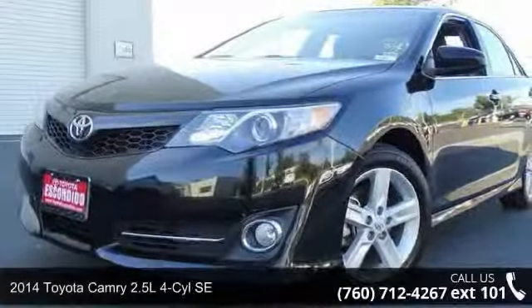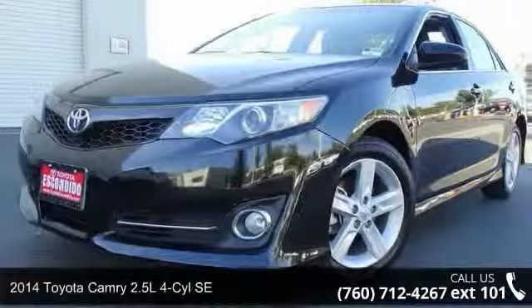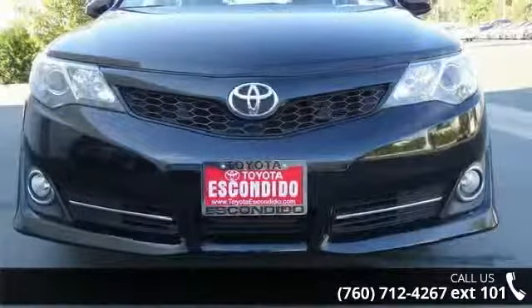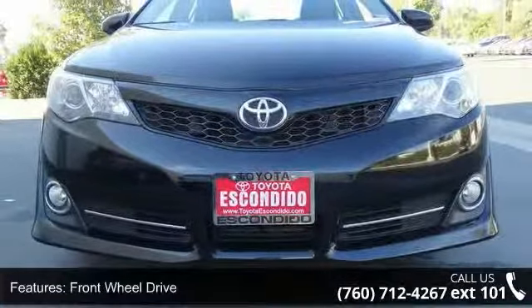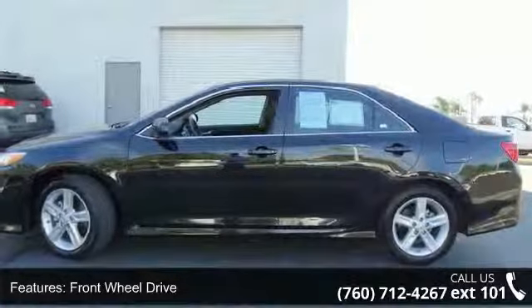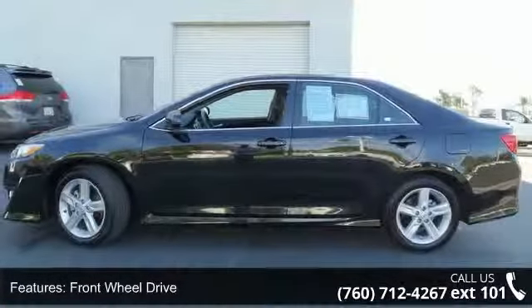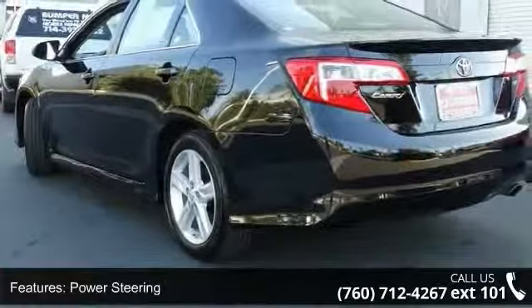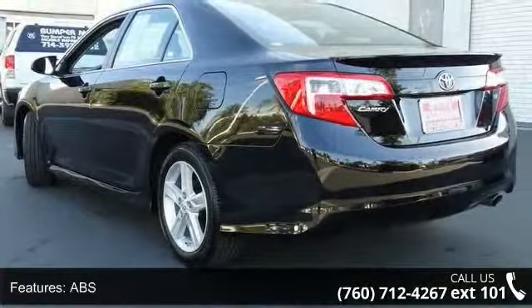Step into the 2014 Toyota Camry — this may be the set of wheels you've been looking for. Some of the top features included with this vehicle are a CD player and FM stereo. This vehicle shows low mileage and has a smooth ride. A test drive is waiting for you. Call now to schedule an appointment at our dealership.